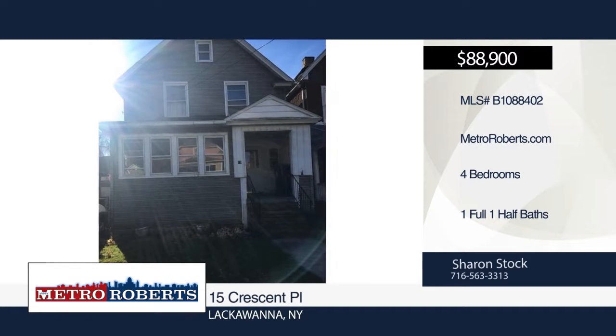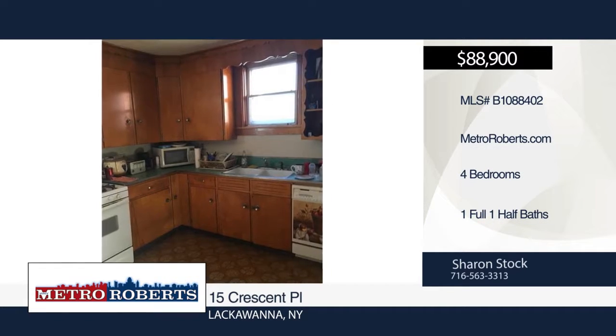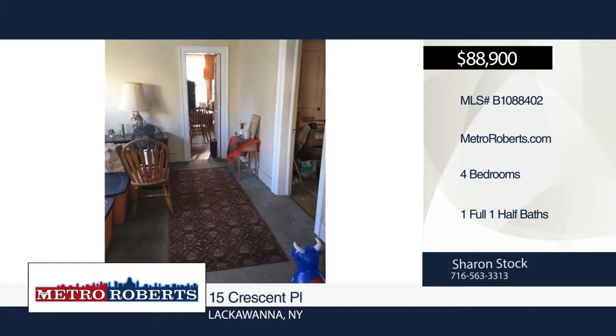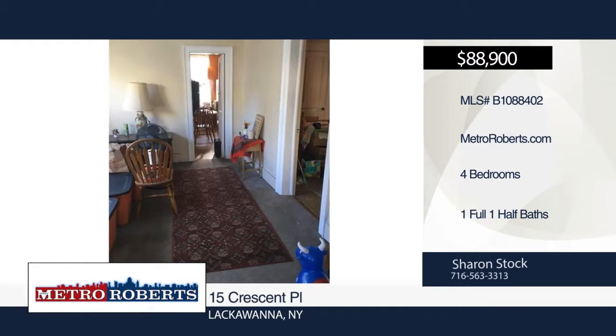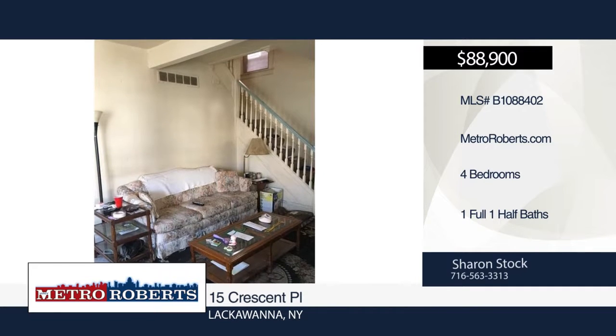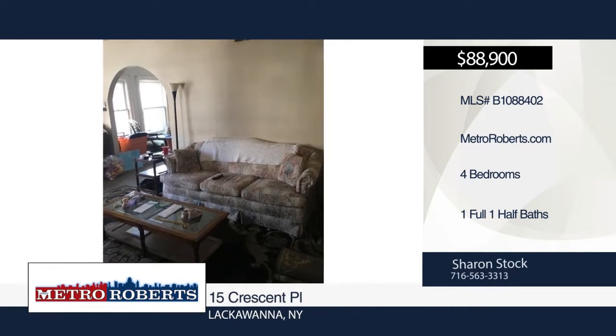Don't miss this charming four-bedroom, one-and-a-half bath home. It features a five-year-old tear-off roof and furnace and a six-year-old hot water tank. Beautiful French doors lead out to an enclosed porch. The backyard is great for entertaining and family barbecues. Call Sharon Stock today to schedule your private showing.